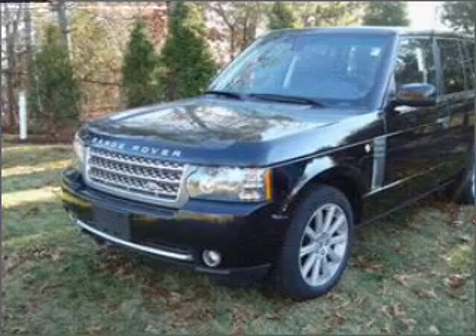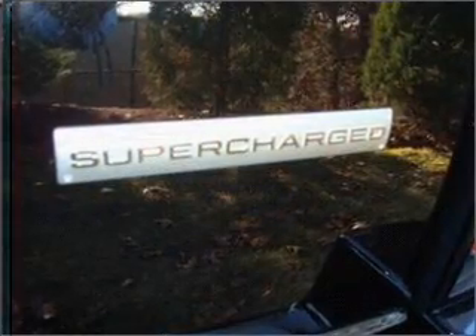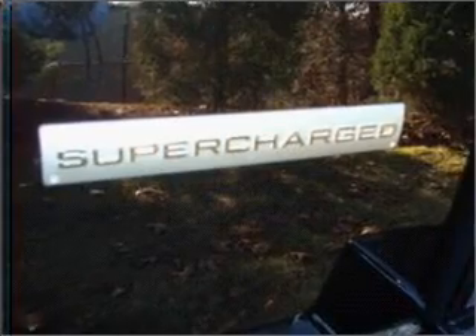Whether you are hauling the family through the urban jungle or heading out to the trails, this spacious 2010 Land Rover Range Rover will get you there.